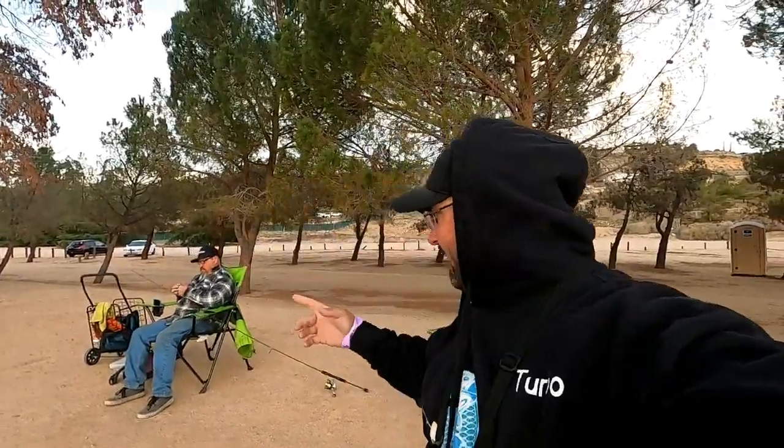Yo, what's up, Rich from Turbo Family Fishing back again for another exciting fishing journey. Today me and Dave, my big man over there setting up his pole, we came out to Devore Lake again. We saw some people posting on Facebook groups saying that they could still see the lightning trout swimming around and that they can't catch them, so we figured we'd come out here and try to get whatever's left.